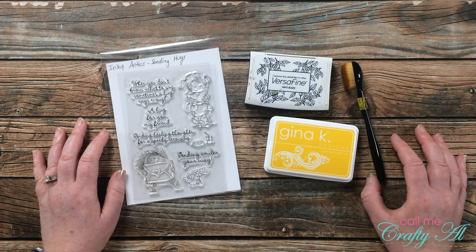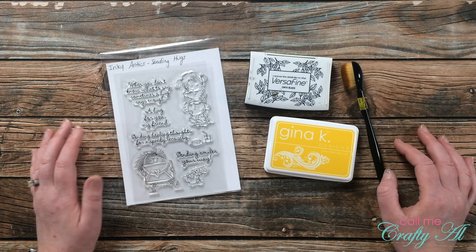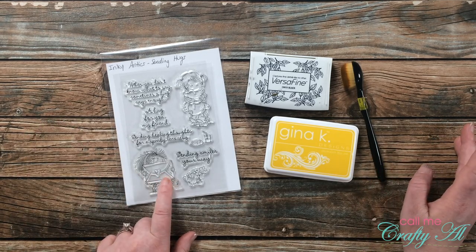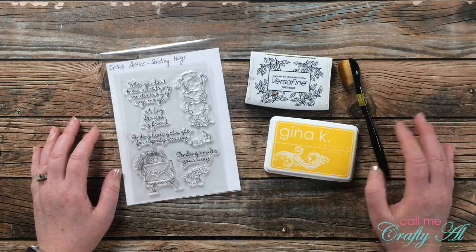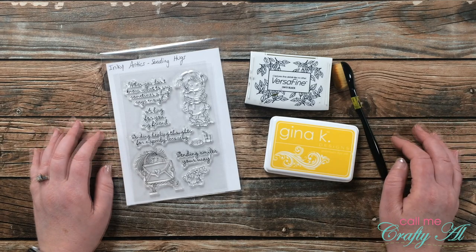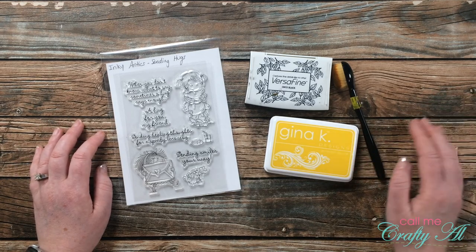You don't even have to make a card — you can make whatever will fit that challenge. In front of me are some of the supplies that will get me started. I got out the Inky Antics Sending Hug set, which I thought was appropriate for the optional twist, and I just love the little girl hugging an envelope. The black ink is for my sentiment and image, and I got out my yellow blending brush and some yellow ink from Gina K Designs. If I add any other products or tools I will be sure to let you know, and as always if you have any questions you can leave those in the comment section below.